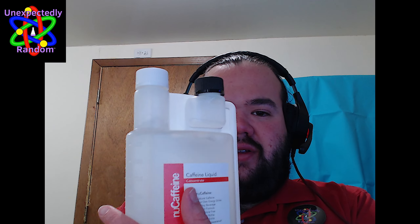They reached out to me and asked me if I would be interested in doing a review for them. It's caffeine, so they were kind enough to send me this bottle of their caffeine concentrate for free, which was wonderful. Absolutely appreciate that.